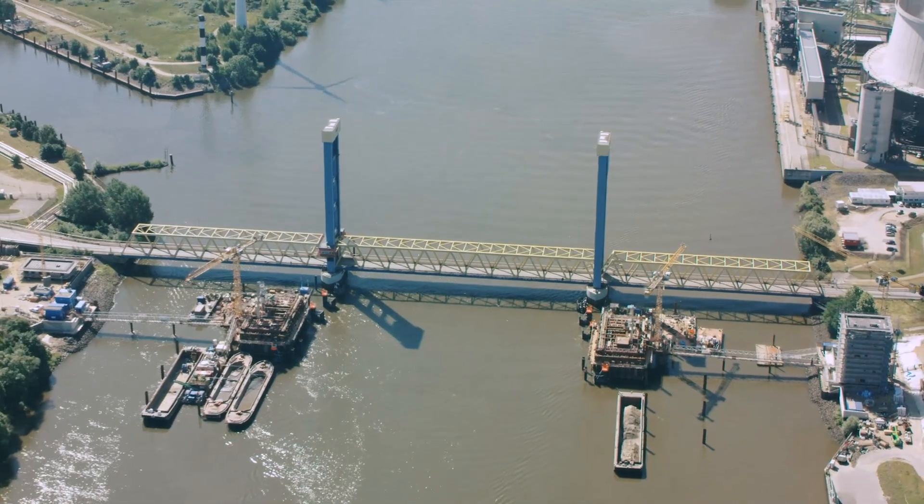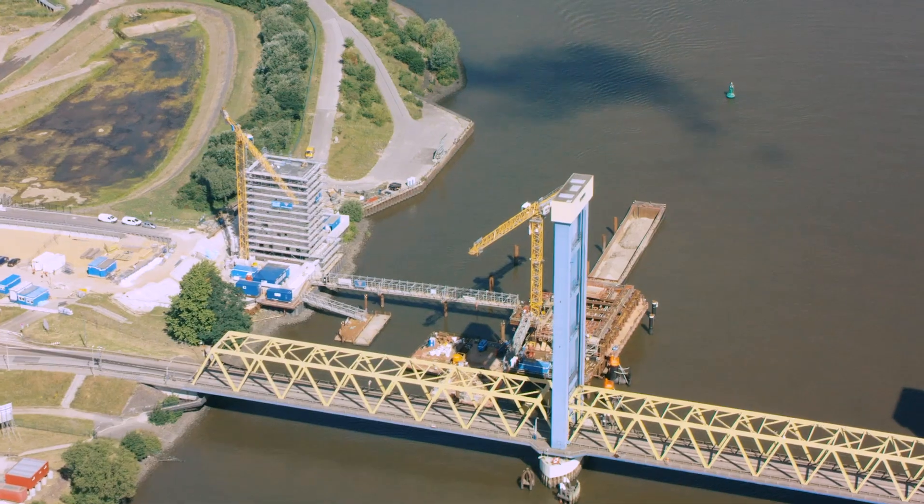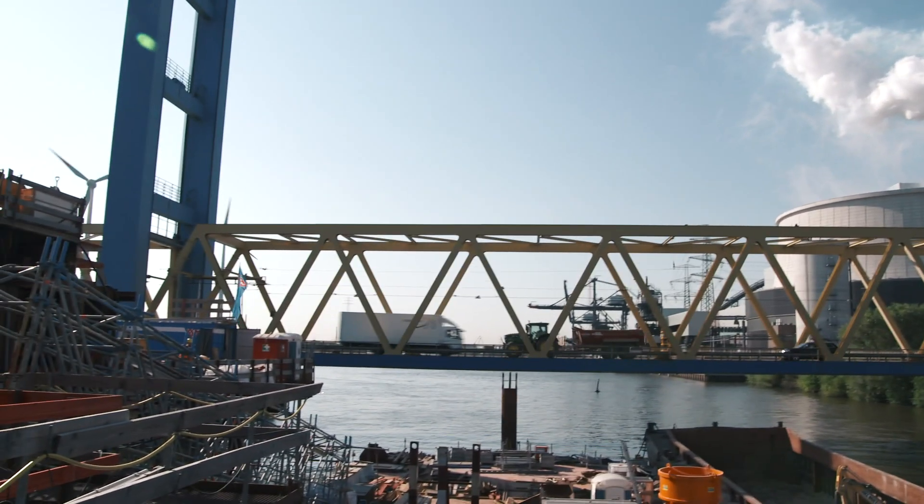Once it's complete, the old Katwijk bridge will be used exclusively by road traffic, and that will prevent waiting times of up to seven hours a day. The construction of the new Katwijk Railway Bridge will continue. And if you like, follow us on Instagram or YouTube. See you next time and, as we say in Hamburg, tschüss!